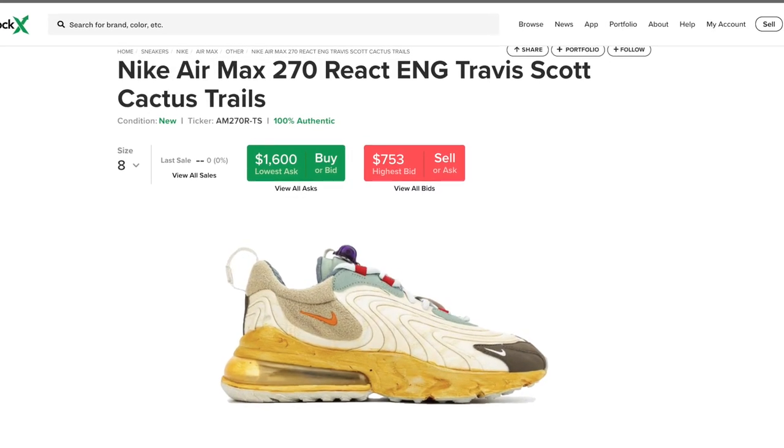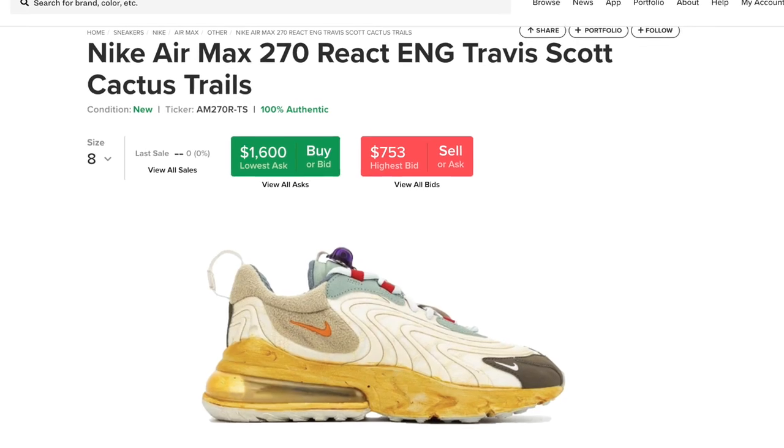I expect these to resell around $600 to $800 — that's my guesstimate. It is a Travis Scott shoe, so of course it's going to have hype around it. It's going to go crazy. And even if people don't like the shoe, they're going to want to resell them, so that's the thing that sucks.